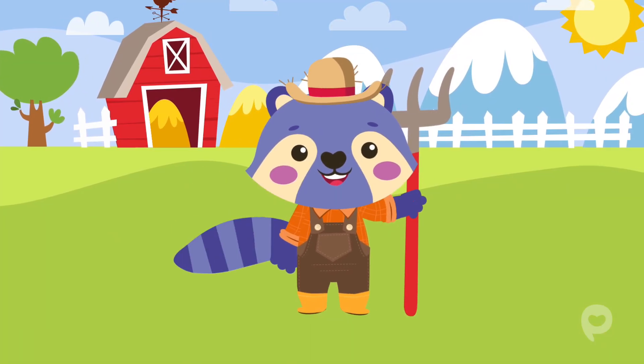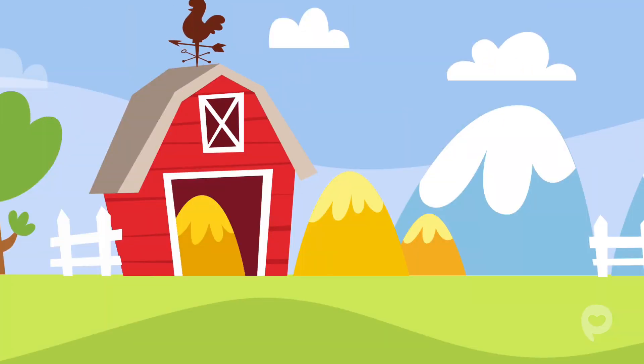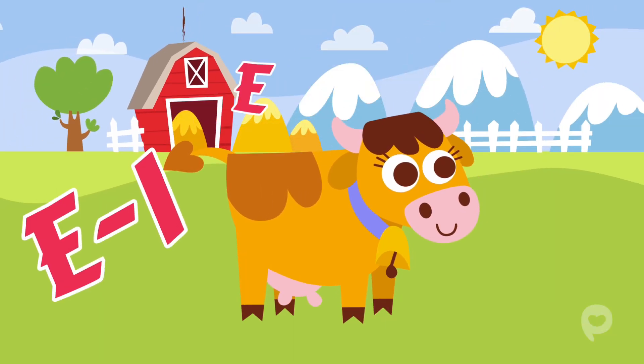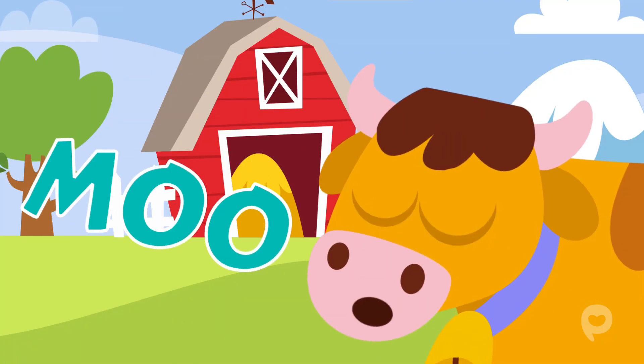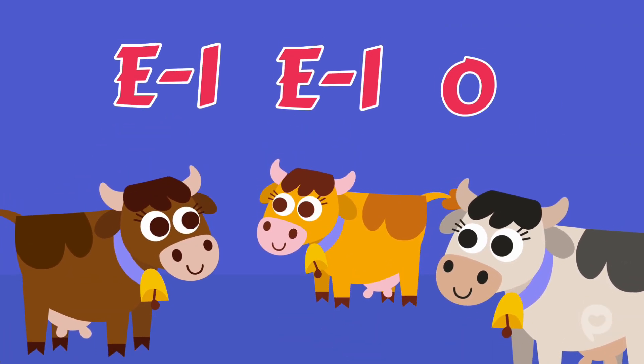Old MacDonald had a farm, E-I-E-I-O. And on his farm he had some cows, E-I-E-I-O. With a moo-moo here and a moo-moo there. Here a moo, there a moo, everywhere a moo-moo. Old MacDonald had a farm, E-I-E-I-O.